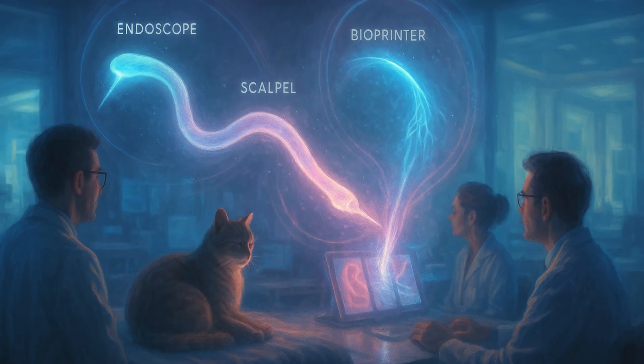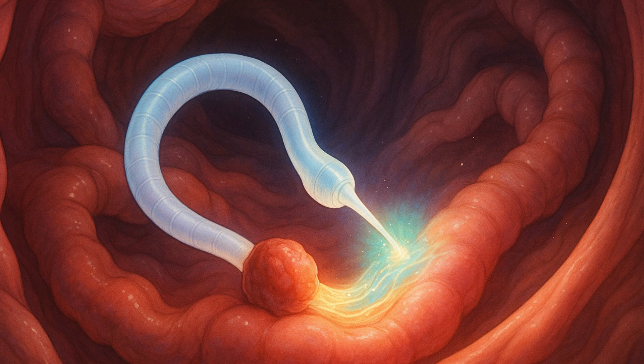However, there is still a need for invasive implantation surgeries, which bioprinting cannot yet replace. Current 3D bioprinting techniques need the creation of biomaterials outside the body, and implanting those into a human would often require big, open-field surgical surgery, which increases the risk of infection.